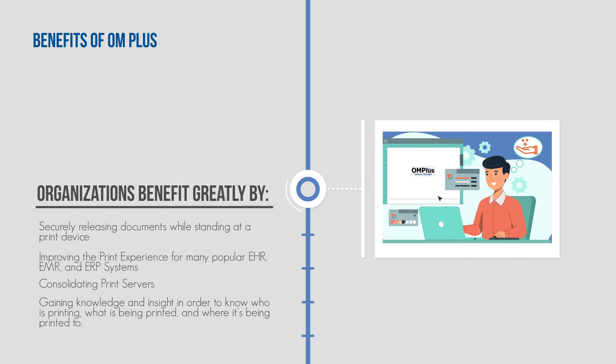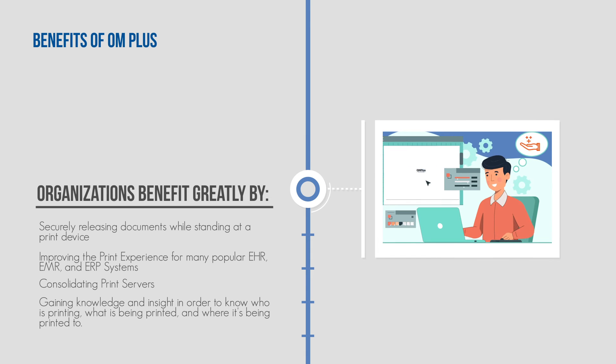Additional benefits include improving the print experience for many popular EHR, EMR, and ERP systems, consolidating print servers, and gaining knowledge and insight in order to know who is printing, what is being printed, and where it's being printed to.